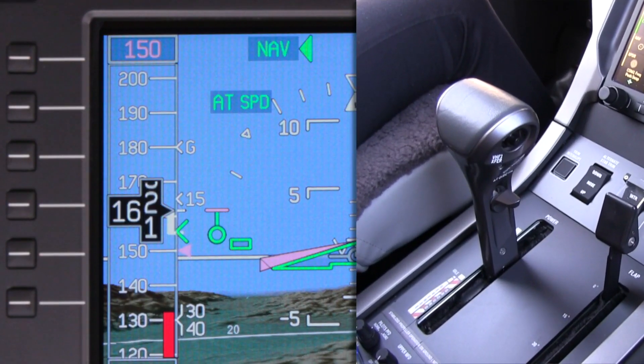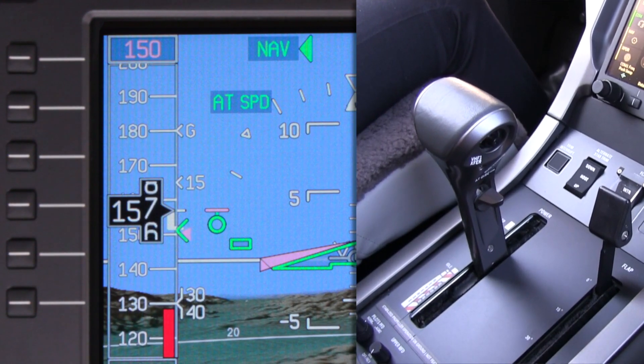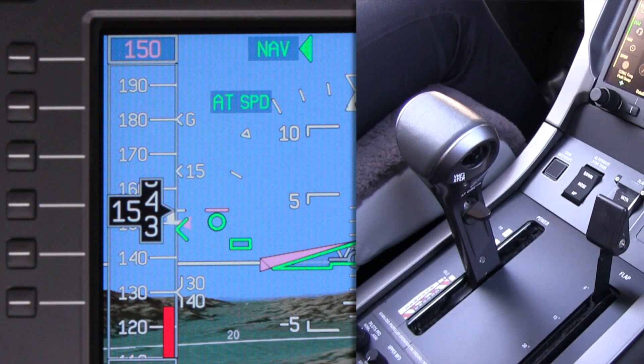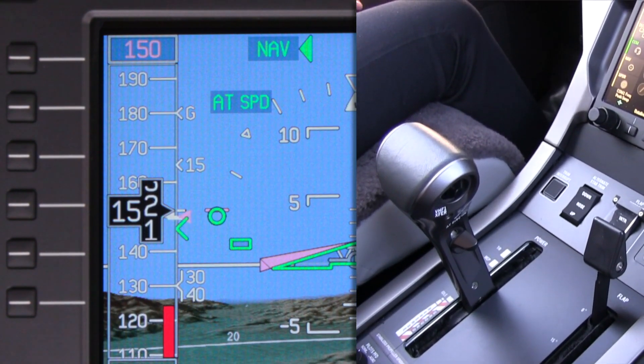The thrust management system on the Pilatus PC-12 is a powerful tool that enhances pilot situational awareness and reduces workload. But it is vital that the pilot has a thorough understanding of the system and how it functions before using it.